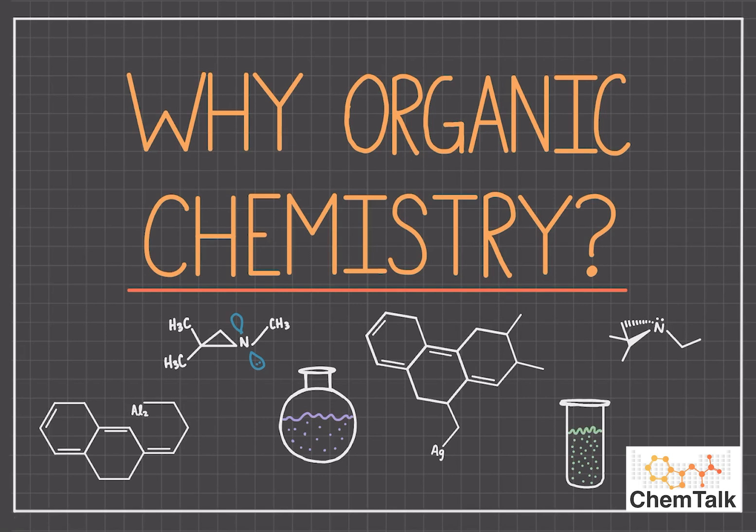Hi everyone and welcome to ChemTalk. Today we'll be talking about the importance of organic chemistry and why it matters. This is the first video in ChemTalk's organic chemistry YouTube lecture series. Before you dive deep into the content about molecules and reactions and mechanisms, it is important to establish a broader picture, and I hope through this video you feel like you have a reason for studying such hard, complex material beyond just a grade for a class.